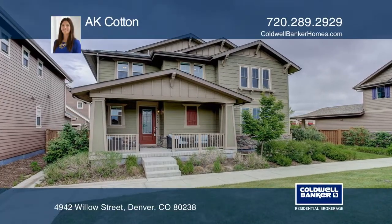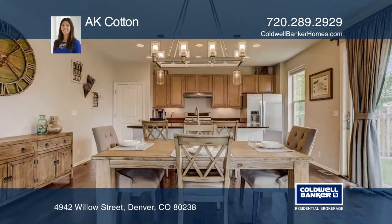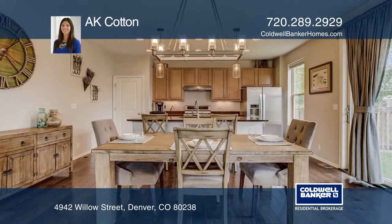This beautifully updated four bedroom, four bath home features an open floor plan with beautiful hardwood floors and farmhouse finishes. The kitchen boasts a huge pantry and stainless steel appliances.